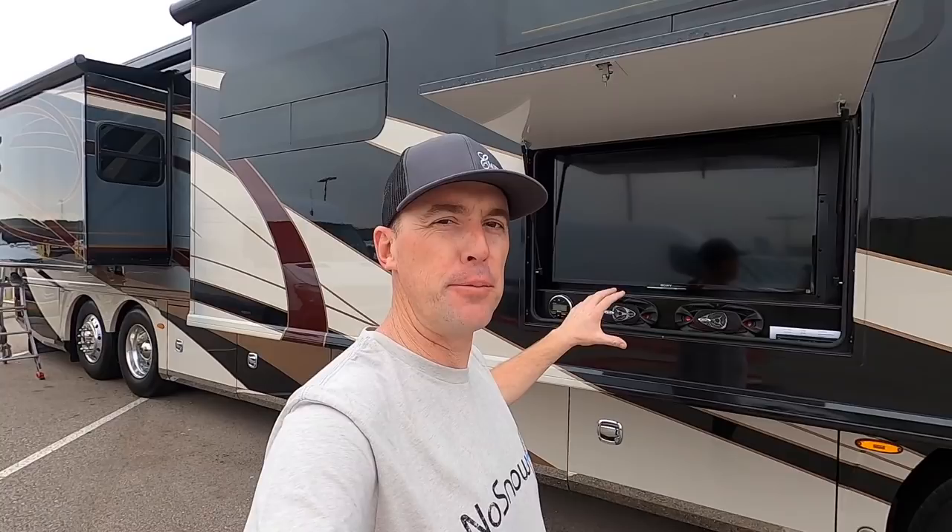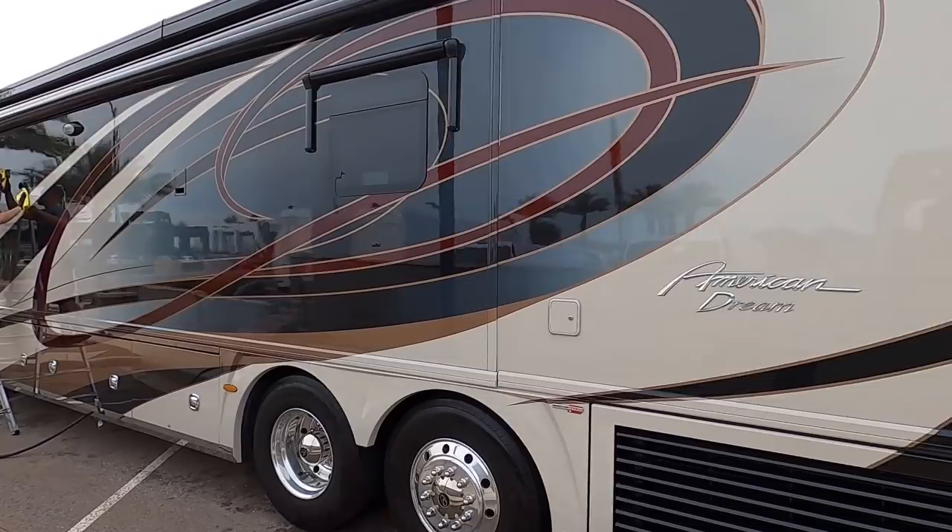Another really cool feature of this coach is this beautiful exterior entertainment area. I really like how this is kind of at eye level, where a lot of entertainment areas are in the basement bays taking up a lot of space. But this was very well thought out.